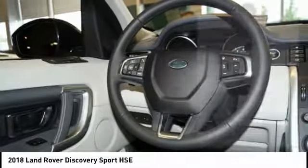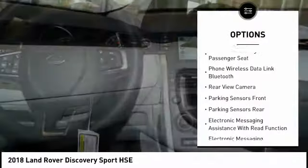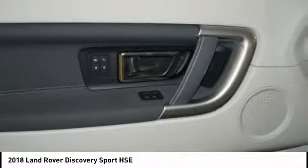Here are some of this vehicle's great options: traction control, stability control, cruise control, power brakes, fog lights, clock, trip computer, child safety locks, cargo area light, and rear floor mats.